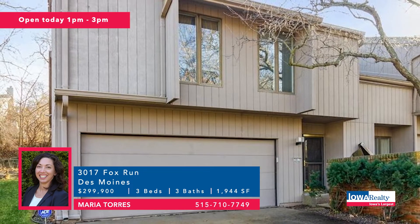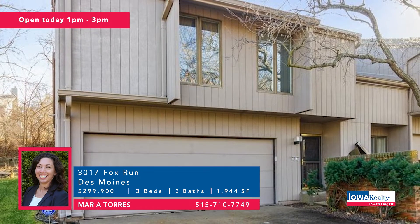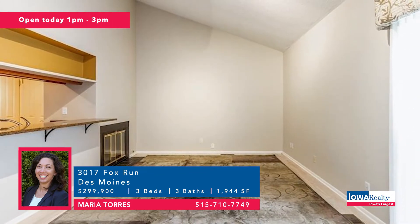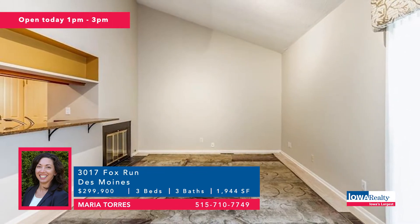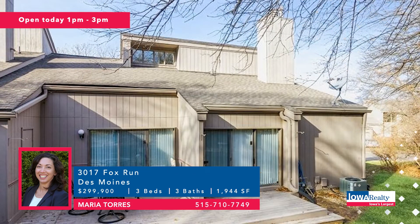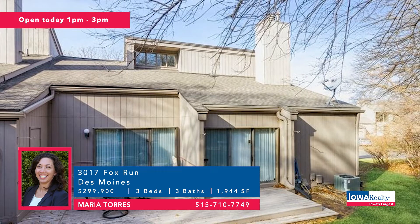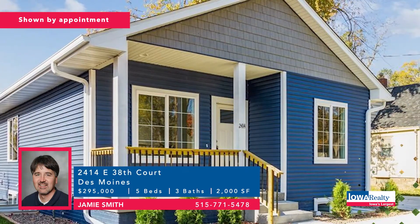Maria Torres offers townhome living — three bedrooms and three baths, just minutes to downtown. Parks and the bike path are nearby, open floor plan, vaulted ceilings, lots of light, good square footage. Price: $299,000. Open house one to three.